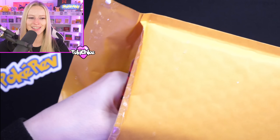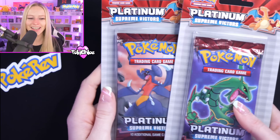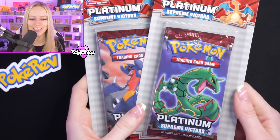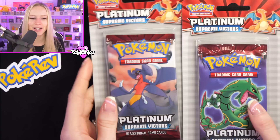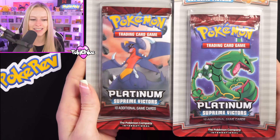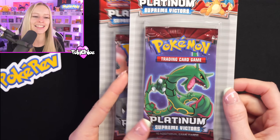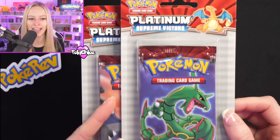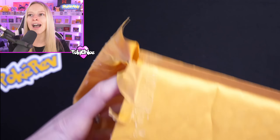What have we got in here? We've got some more blisters — no way, we've got some Platinum Supreme Victors! Single blisters from Platinum Supreme Victors. I've actually got a couple of these and posted them on my Instagram before. What a set — we actually did a Supreme Victors box break on the channel back in December. If you haven't watched it, you must go and watch it because the hits we got were insane.